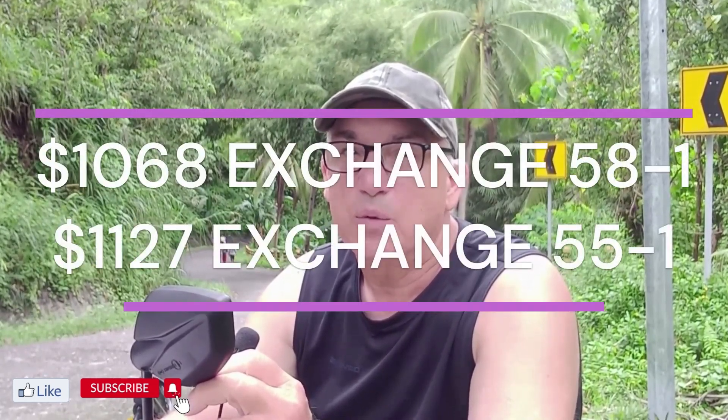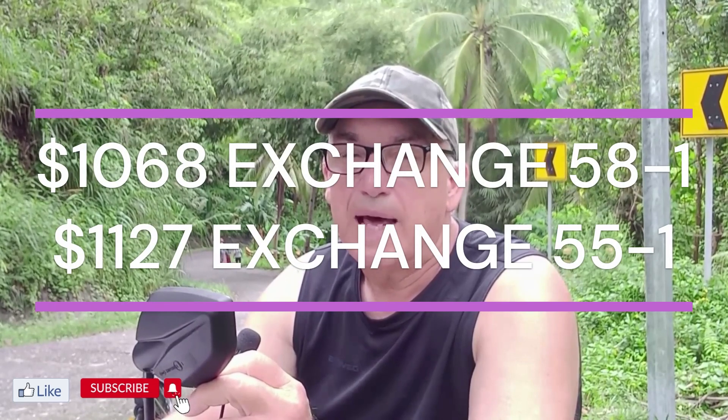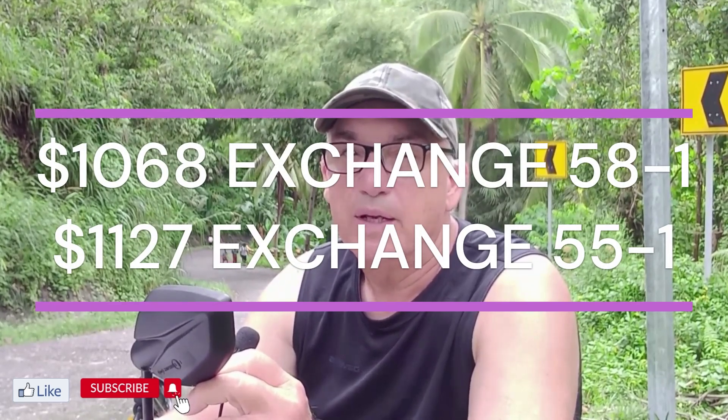Total U.S. dollars spent for the month: I had $1,068 at 58 to 1. But now because it's 55 to 1, it is $1,127.